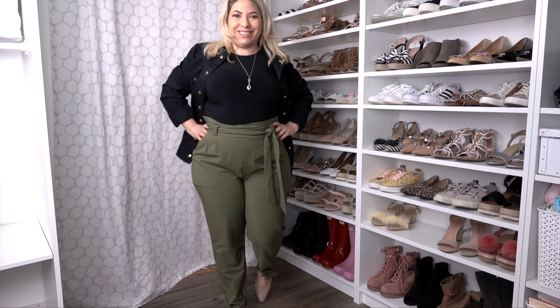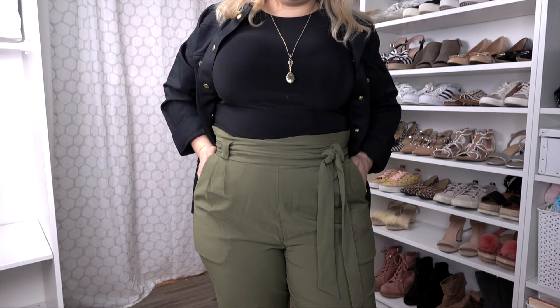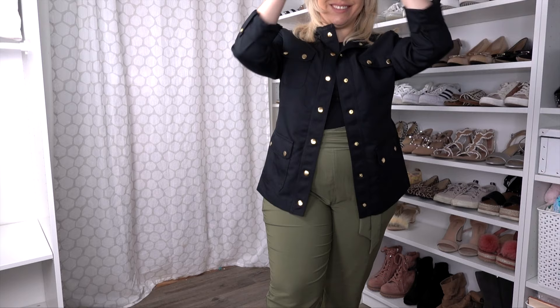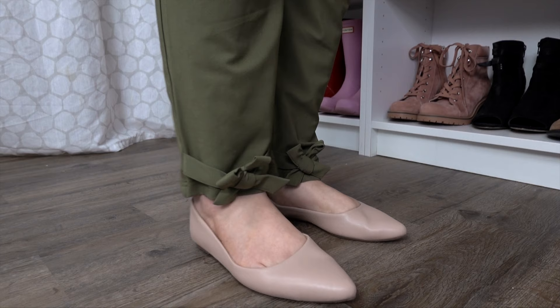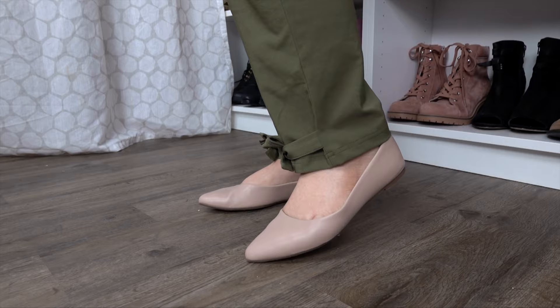Everything I'm talking about today is going to be linked down below and all items are currently available. I really like wearing this jacket during summer as well because it has UPF 50 in it — I'm always getting sun in Florida so I like protecting my arms every season because the sun's always out, and even if it feels like it's not burning you, it could still be burning you. I love wearing these neutral shoes with these green pants; they work really well together. If you're curvy and petite and want to look a little taller, I have a video linked above and below about which shoes will make you look taller.